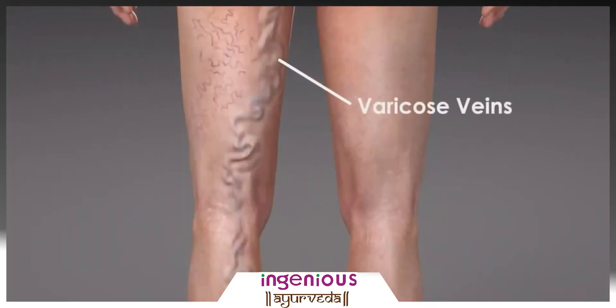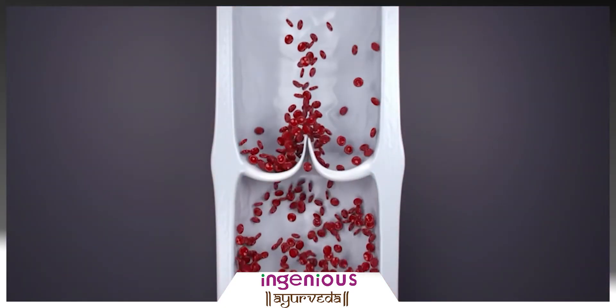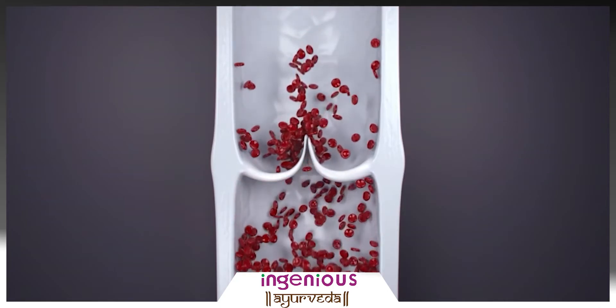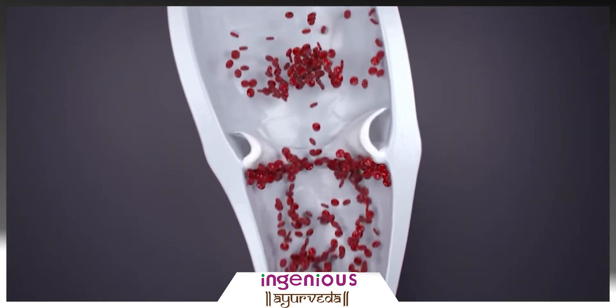Varicose veins are twisted and enlarged veins. They cause aches and pains. Sometimes the veins lead to serious medical concerns such as ulcers, blood clots, and bleeding. Arteries carry blood from your heart to your tissues. These veins bring blood back to your heart from valves in your legs. When the valves are damaged, the blood flows backward and causes the veins to twist.